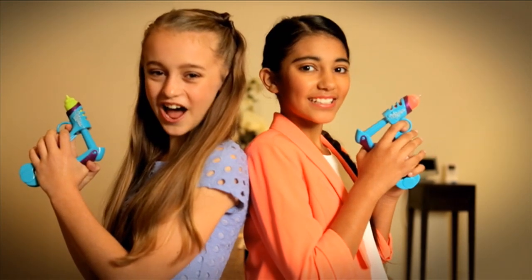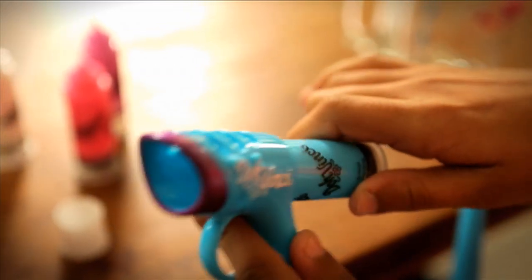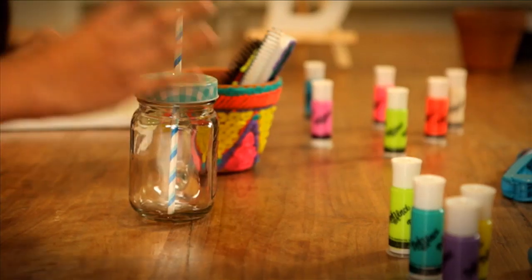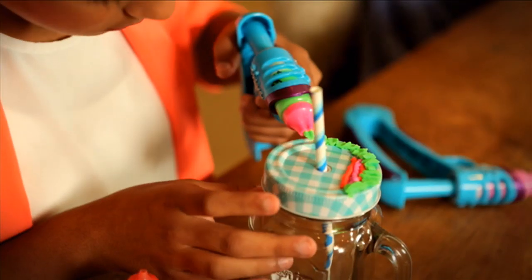Get ready, get set, Da Vinci! With the all-new Da Vinci, you can now upcycle just about anything. If it has it, jazz it. Da Vinci makes the ordinary extraordinary.